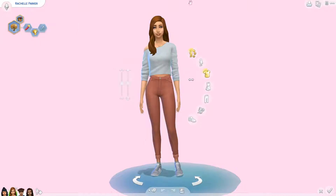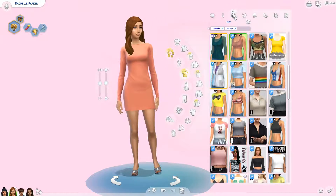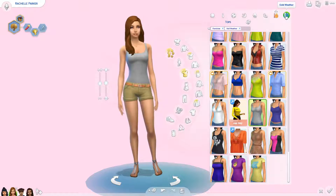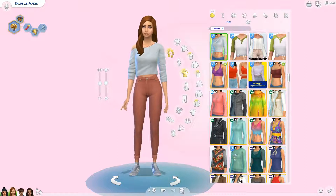So Miss Rochelle here — this is her everyday wear. I'll just quickly go through her other outfits. She has really cute outfits, I love them. I kind of went for a fall theme, because it is fall.